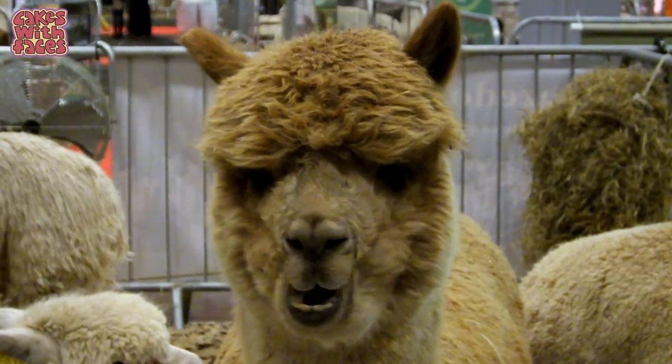This one definitely looks like he's going to start the alpacalips! I think these ones are going to win fluffiest alpacas.